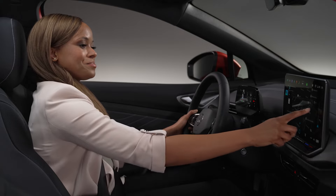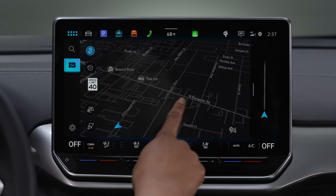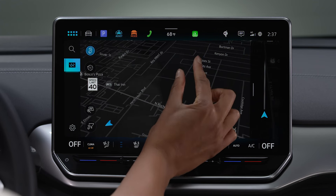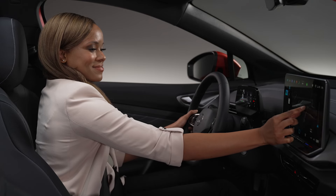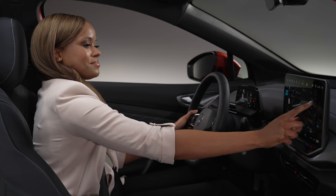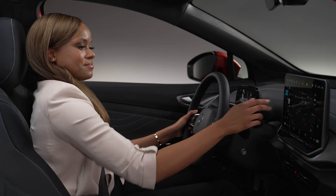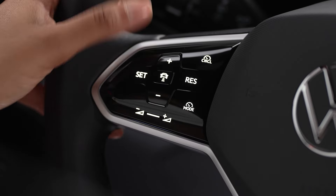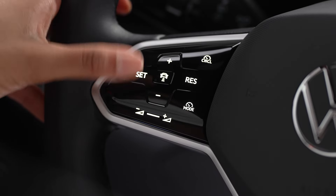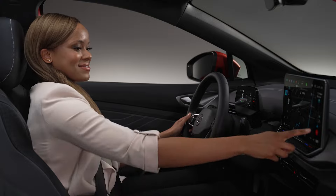Want to adjust the map to your liking? Getting in touch with your preferred view is easy. Change the navigation focal point, zoom in or out, rotate the map, or tilt it for a three-dimensional view. You can also change the navigation volume during a traffic announcement. To exit route guidance at any time, just tap the X.